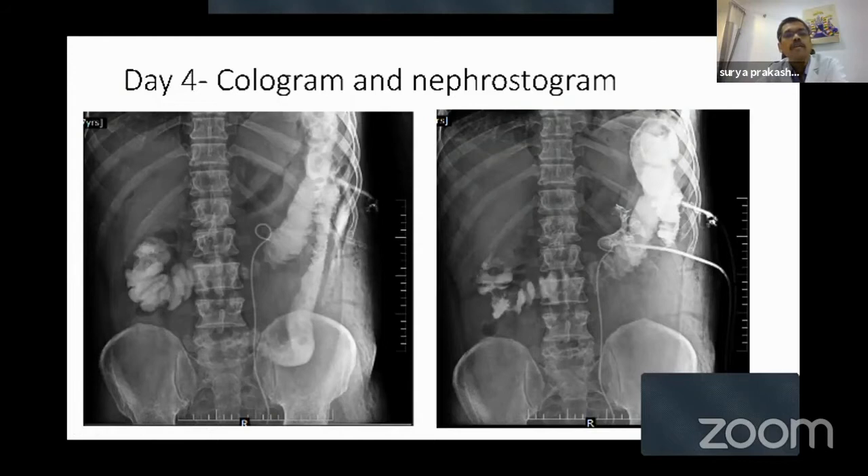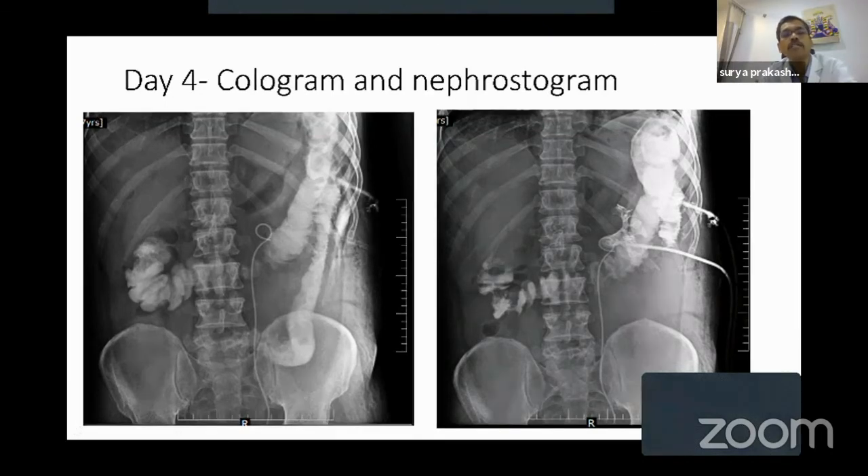On day four we did a cologram — we injected contrast into the tube in the colon and could delineate the colon. You could see the splenic flexure going higher, the entire transverse colon, splenic flexure, and descending colon were seen, but the dye was not going into the kidney when we injected contrast into the upper calyx tube. I then injected dye into the nephrostomy and could nicely delineate the pelvicalyceal system. By doing this study we confirmed there was no communication between the colon and the kidney on day four.